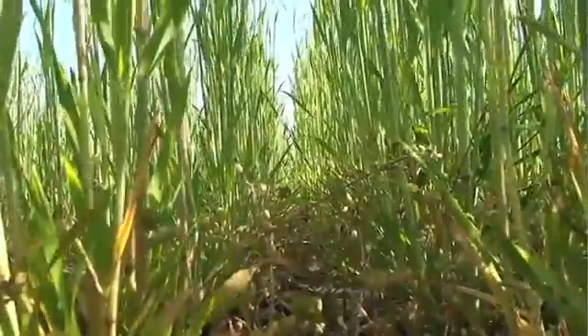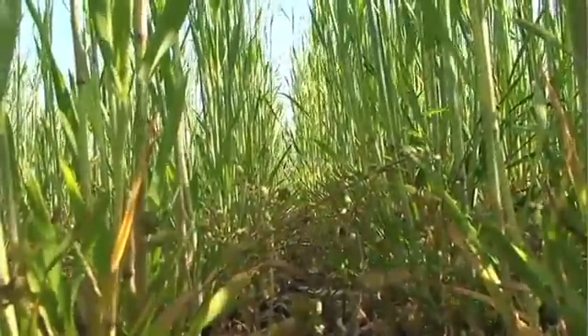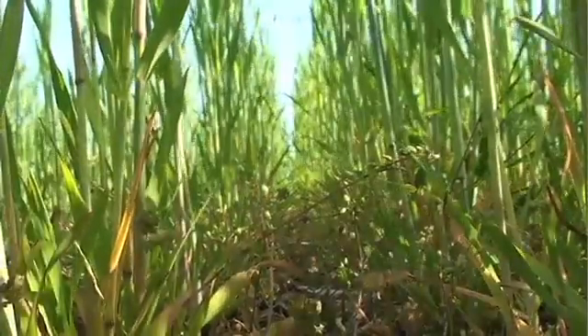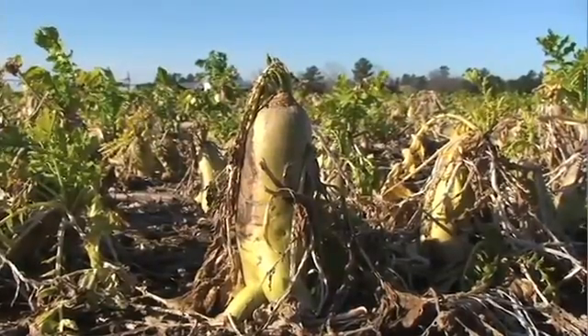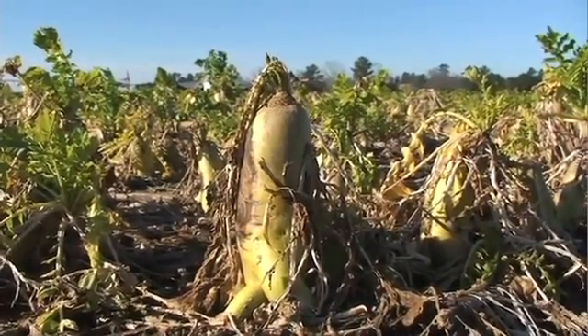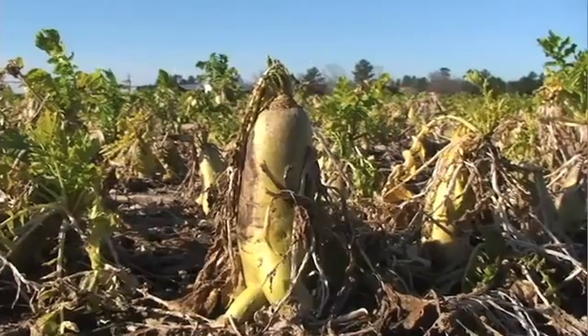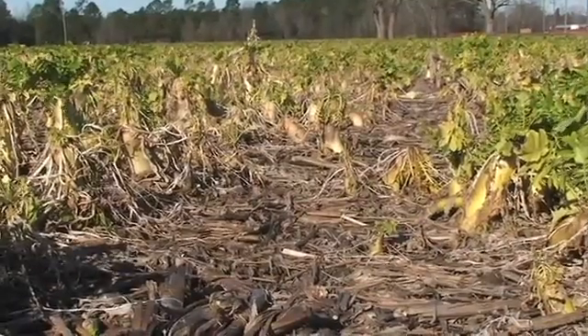Cover crops are a highly valuable tool at the time you start on a program to reduce tillage on your fields. Depleted soil that's been intensively tilled badly needs live plants in the ground as many days of the year as possible. Planting cover crops enables you to build soil much faster than if you just rely on surface residue. The old saying — land was meant to be covered, soil was meant to be covered — rings true in this case.